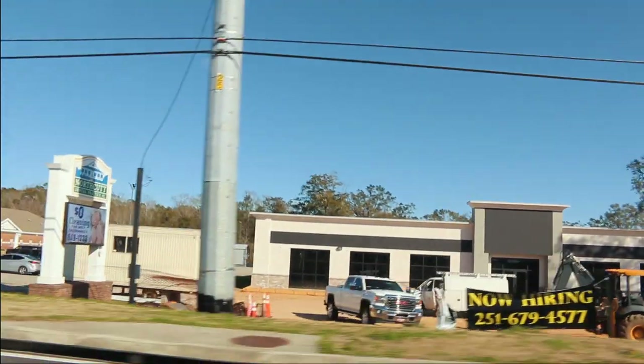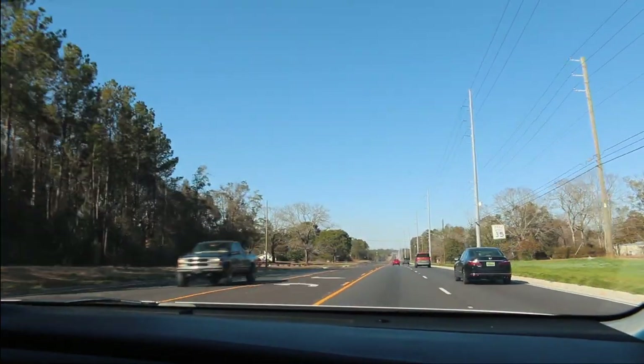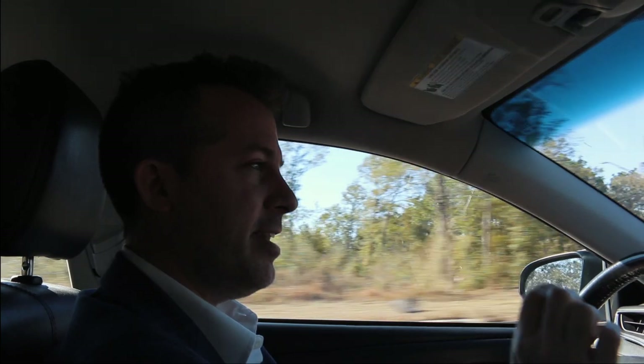As you can see, you've got some new construction going on here. We've got a church. This road that we're on now actually connects with 158, which takes you to Saraland. They've just recently four-laned this with a turn lane in the middle, and anytime you see that happening, you know there's something going on — development is coming.